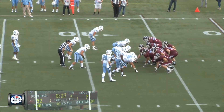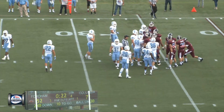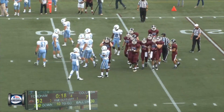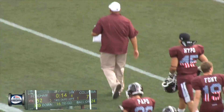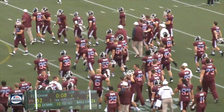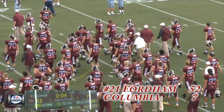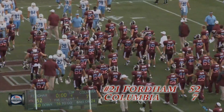Glogow gets under center, takes a snap, takes the knee, and this one is over. Clock ticks down below 20. Fordham runs 87 plays, racks up 606 yards of total offense, and they retain the Liberty Cup here at Jack Coffey Field. Fordham 52, Columbia 7. Time has run out.